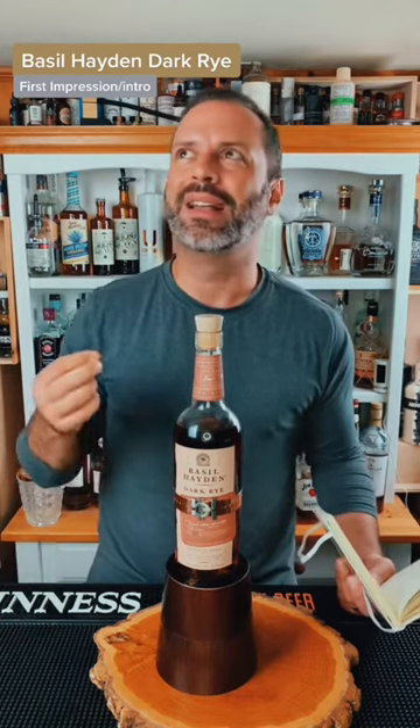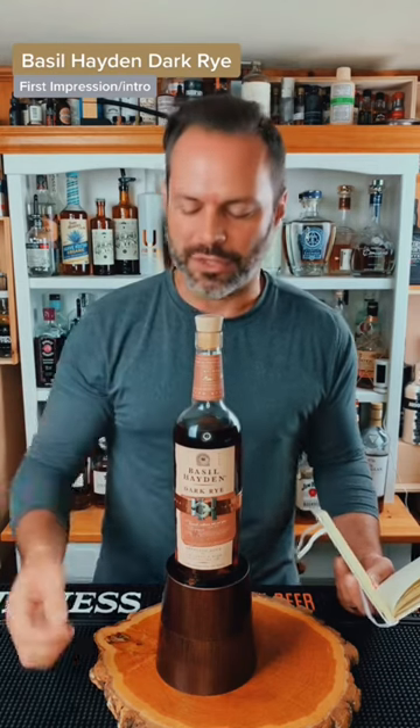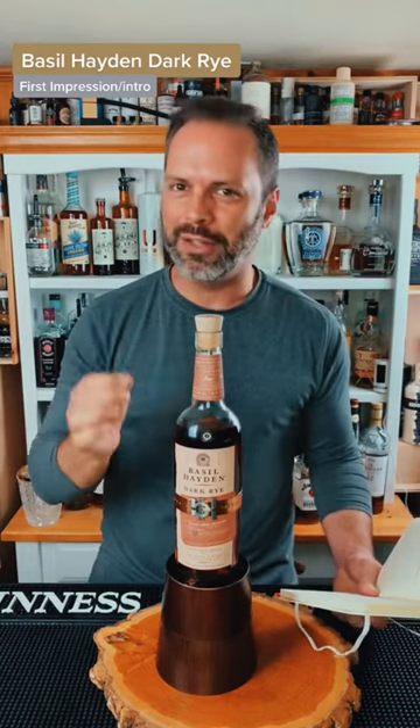There was a flavor I was trying to identify last night that I couldn't — it took me forever. Even Ryan was trying to help me, but it was actually raisin. I got notes of raisin, chocolate, and definitely some honey. And then, weirdly, pepper jack cheese.